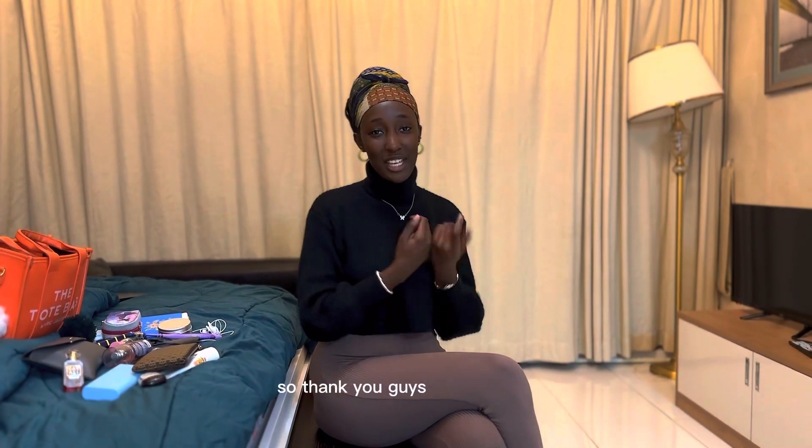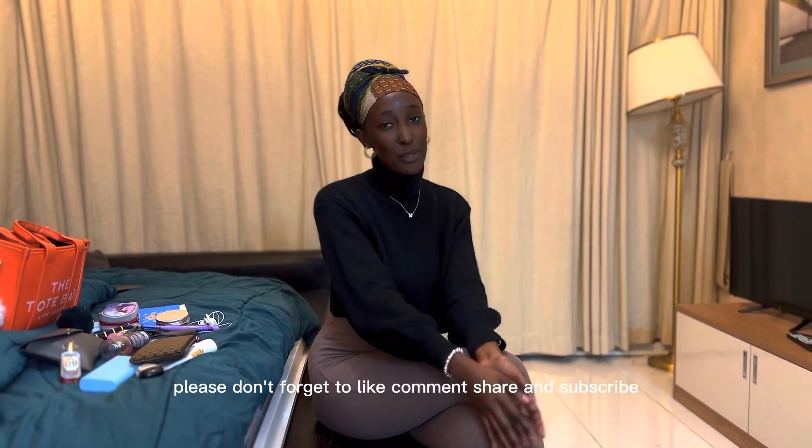Thank you guys for watching. Please don't forget to like, comment, share, and subscribe. Thumbs up!